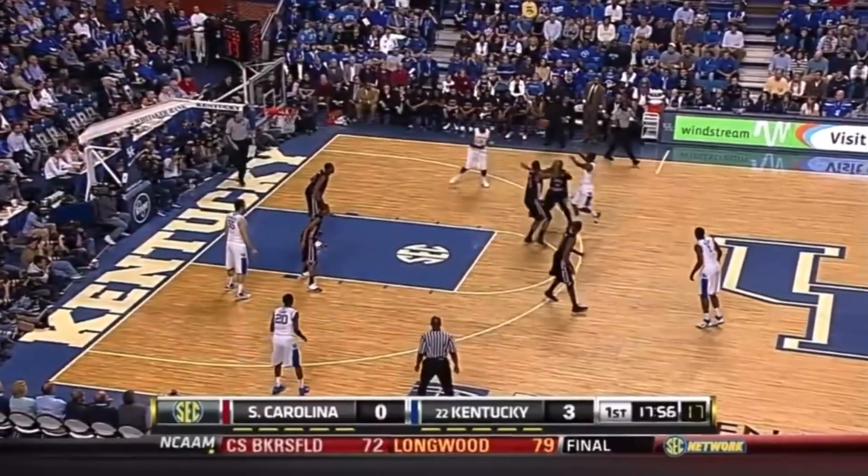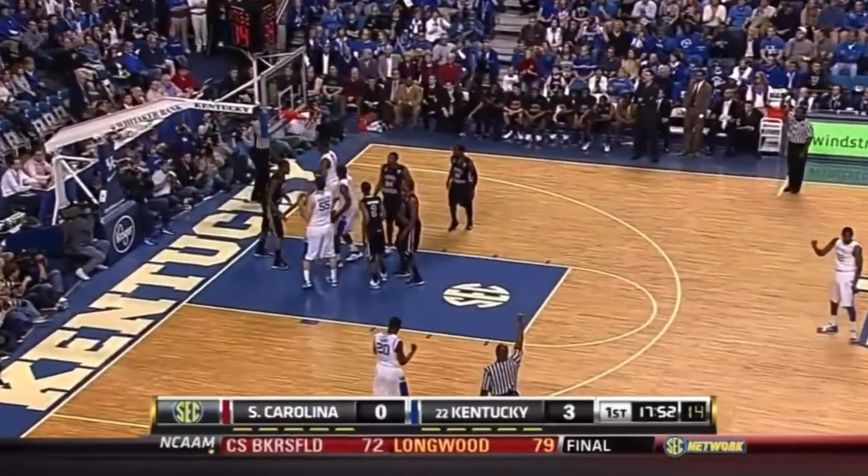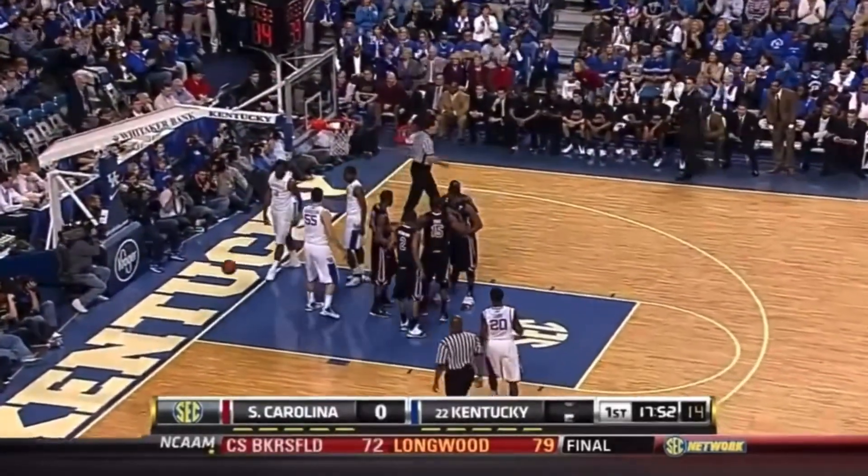Balanced scoring has been the recipe for Kentucky this year in this building. Terrence Jones and one, drawing a foul on the shot blocker Sam Muldrow.